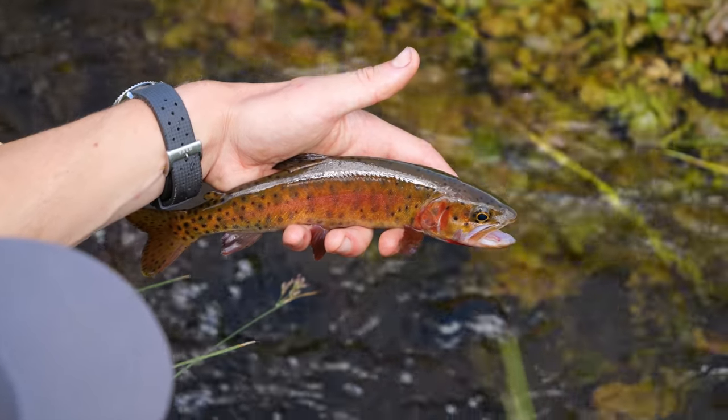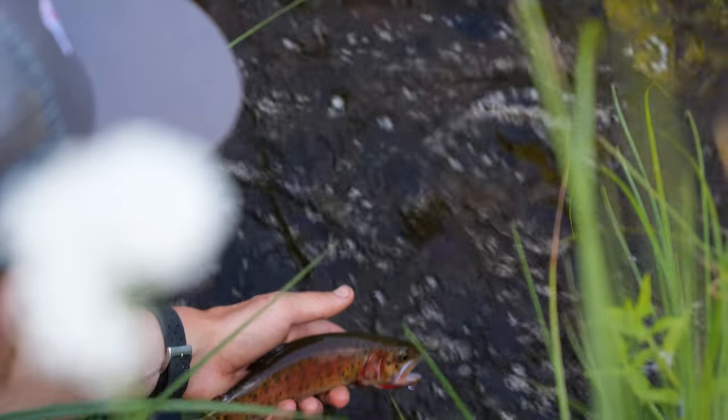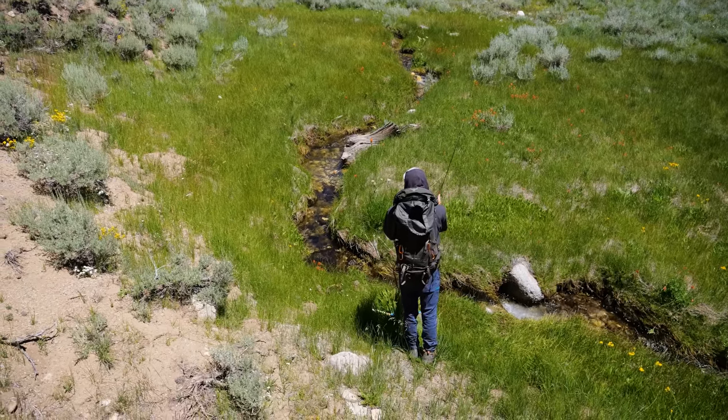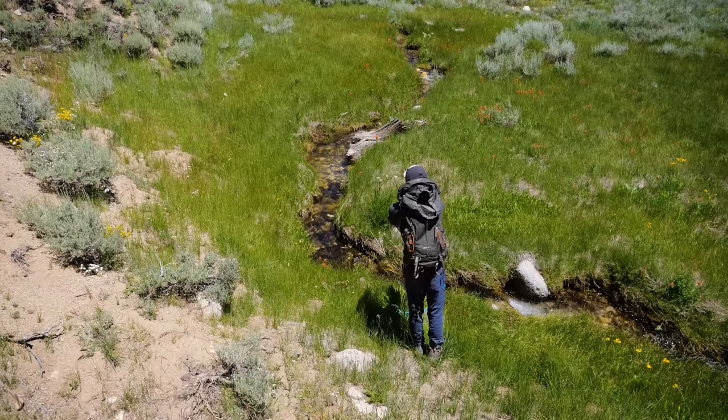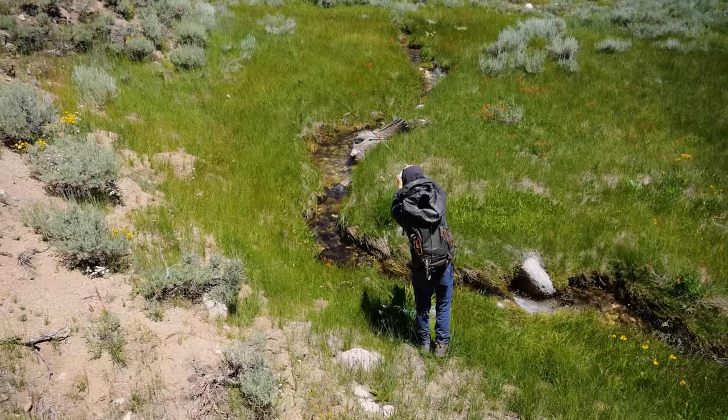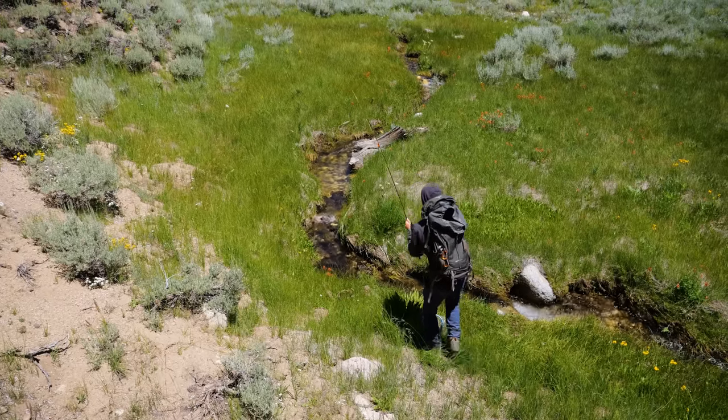These Lahontan cutthroat were probably some of the prettiest cutthroat that I've ever personally caught. But to be honest, this day was kind of a warm up because we knew that day six in California was going to have us hiking into the middle of nowhere in an attempt to catch the rarest trout on earth. That's right folks — you won't want to miss the next video.